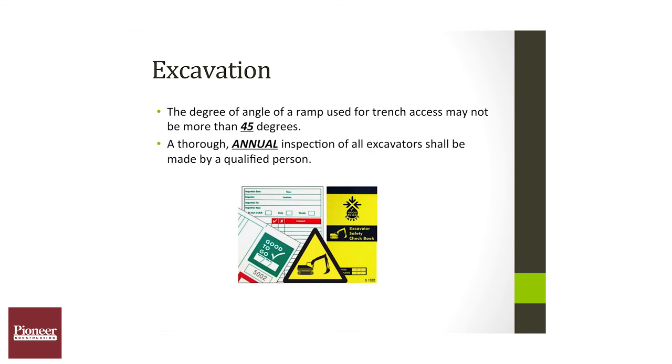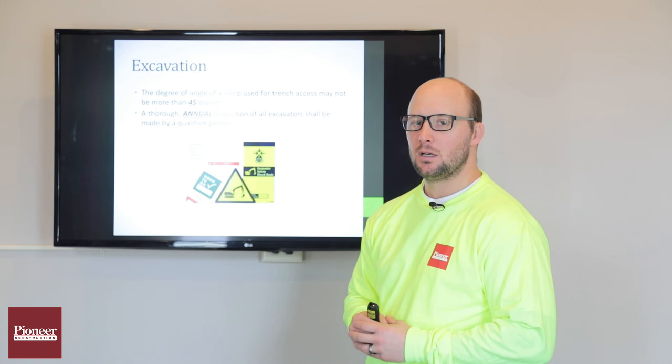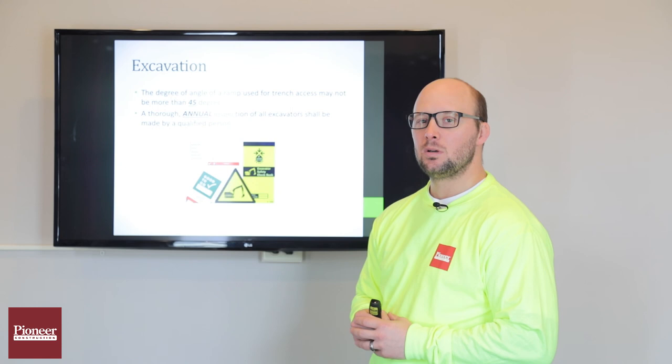All excavators must have an annual inspection done by a qualified person. Excavators need to be inspected just like cranes — they're grouped in that same category. That's this week's video; have a safe week.